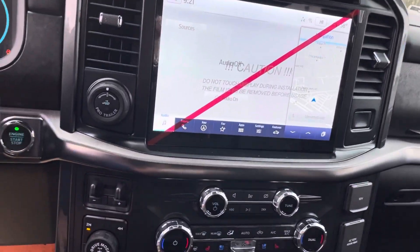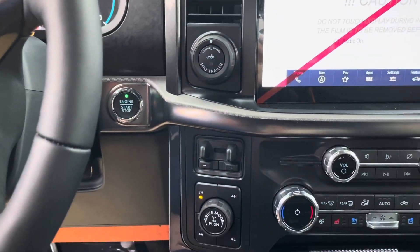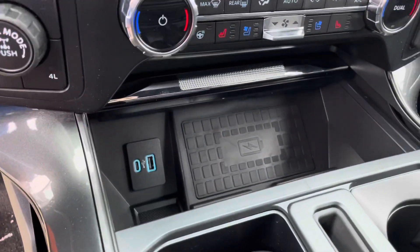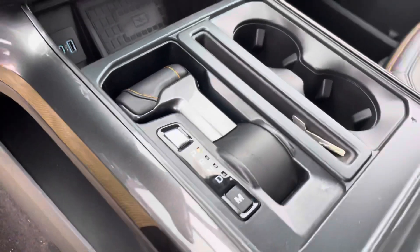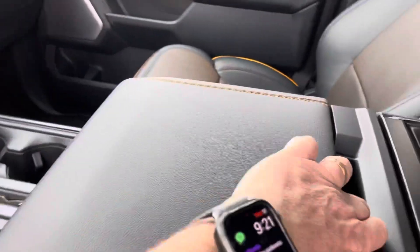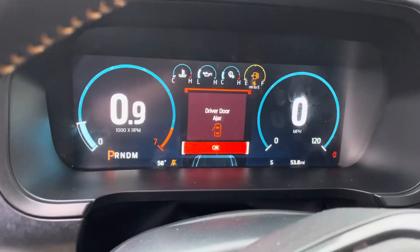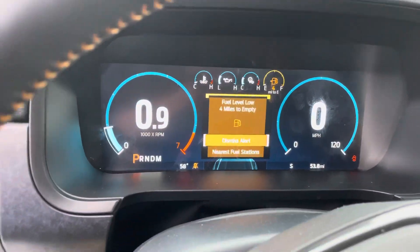With your navigation, heated and air conditioning seats, tow package, Pro Trailer Backup Assist, cordless charging. Check out how your gear shift can reduce down and you have your workstation. Great new dash cluster on the F-150s.